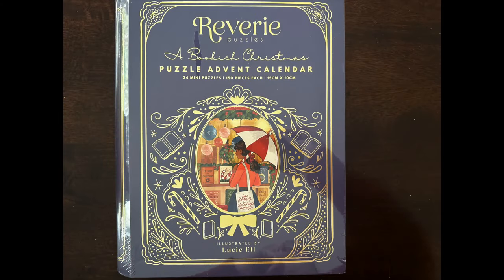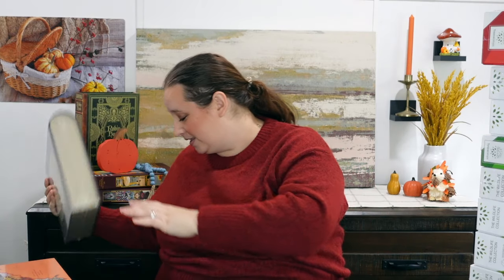This one is called a Bookish Christmas Advent Calendar, which is totally up my vibe. It's like this really beautiful book — very sturdy and hardcover. I think this one is going to be super fun. Again, I think it is sold out officially for the year, but I just want to let you know that there are a ton of advent puzzles coming. I also wanted to mention, in case you are not into Christmas or don't celebrate Christmas, that there will be other content in the holiday season that aren't holiday related, so I just want to mention that.